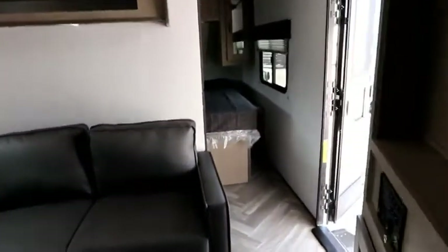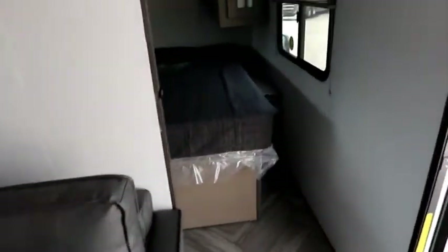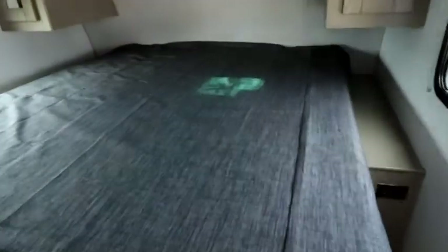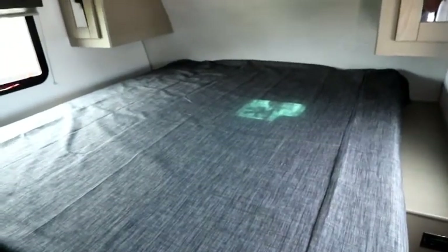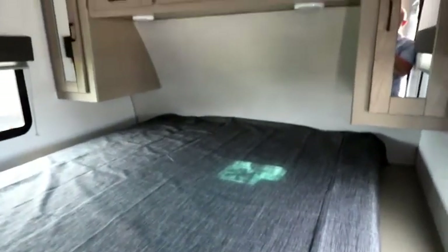Gone are the days of the superheated washrooms in the hot summer. The ducts run all the way up to the bedroom, giving you better airflow and cooling especially in the hot weather. Here we have a king size bed that has been set up very uniquely.